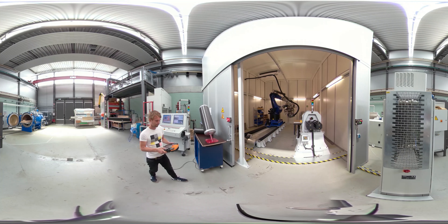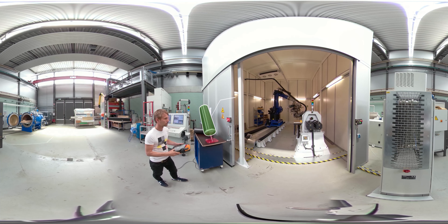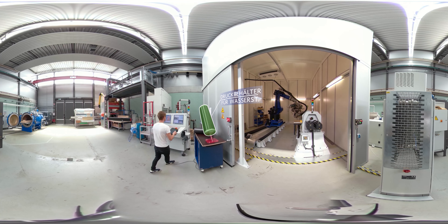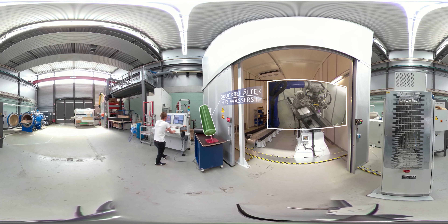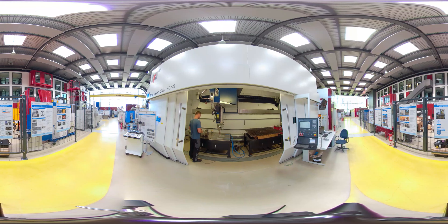An important technology for implementing the energy turnaround is hydrogen. But to store hydrogen, you need highly stable pressure vessels. These are made of solid metal and therefore very heavy. The alternative is reinforcing fibers, the use of which is being researched here in Hall 4C. The robot deposits carbon fibers with high precision. The fibers are fixed with the laser, and this results in pressure vessels that are much lighter for the same stability. Thanks to the reduced mass, a lot of drive energy is saved.